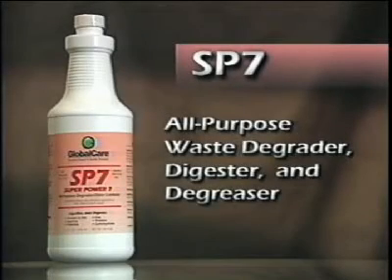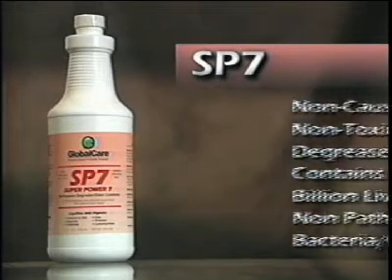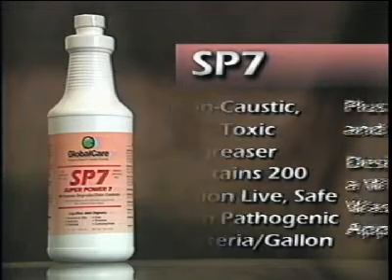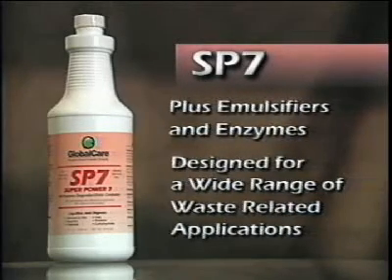Let's move on to the most powerful all-purpose waste degrader, digester, and degreaser available today: Global Care's SP7. SP7 is a non-caustic, non-toxic degreaser that contains 200 billion live, safe, non-pathogenic bacteria per gallon, plus emulsifiers and enzymes.